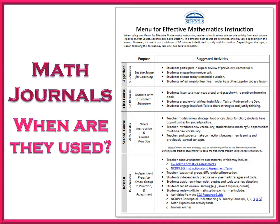Lastly, during course three, students should have time to independently practice the new learning. It may be that students re-solve the problem from the beginning of the lesson or they solve a new, similar problem.